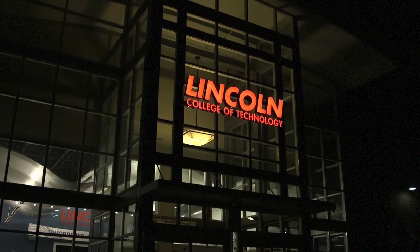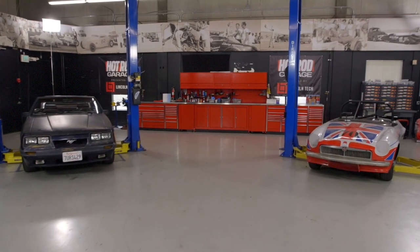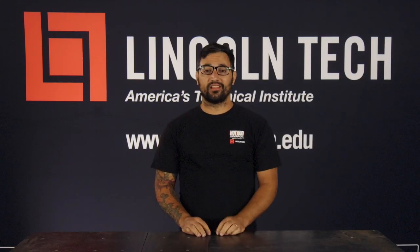Welcome back to another Lincoln Tech Tip. Today we're going to be talking about power to weight ratio. Power to weight ratio is a fairly simple concept, but it is in fact the best predictor for performance in the automotive world.